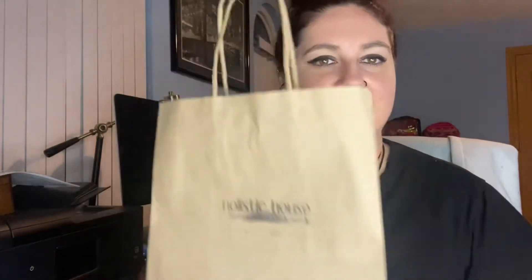They had sheer curtains hanging down all the way around with lights set up — so calm, so peaceful. It was beautiful. If you live in the Volusia County area of Florida, I highly recommend it. The store is called Holistic House, and this video is about my small haul from there.